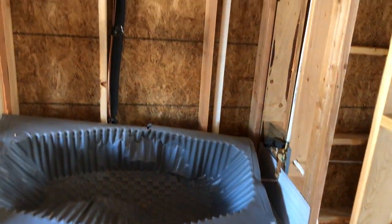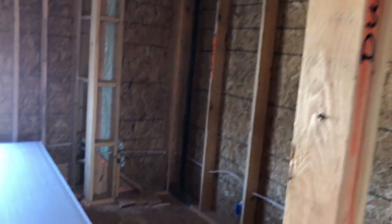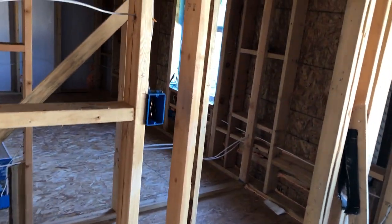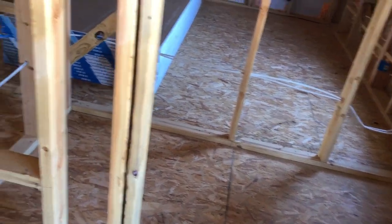This is going to be a Jack and Jill bathroom situation where you can go right through — it's going to have two vanities, the toilet, and a bath-shower combo. And then the other bedroom right here with a window facing front. One of these is going to have a bigger closet — this looks like it's going to have the bigger closet here.